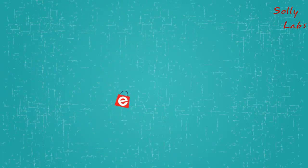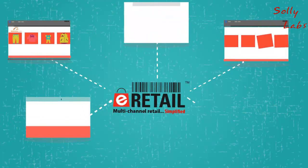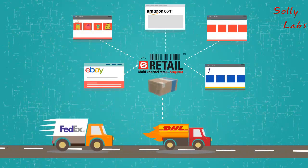Mel was relieved. She set up her own website and with the integrations of Vin eRetail Professional to multiple marketplaces and 3PLs, sold her products both on her website and multiple marketplaces.